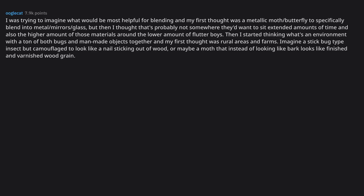I was trying to imagine what would be most helpful for blending and my first thought was a metallic moth or butterfly to blend into metal, mirrors, and glass — but then I thought that's probably not somewhere they'd want to sit for extended amounts of time. I started thinking: what's an environment with a ton of both bugs and man-made objects? Rural areas and farms. Imagine a stick bug camouflaged to look like a nail sticking out of wood, or a moth that instead of looking like bark looks like finished varnished wood grain. How would something camouflage into a mirror?